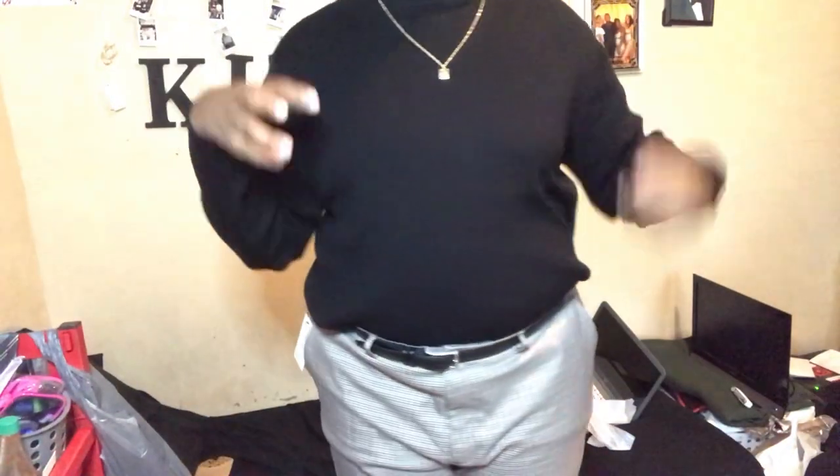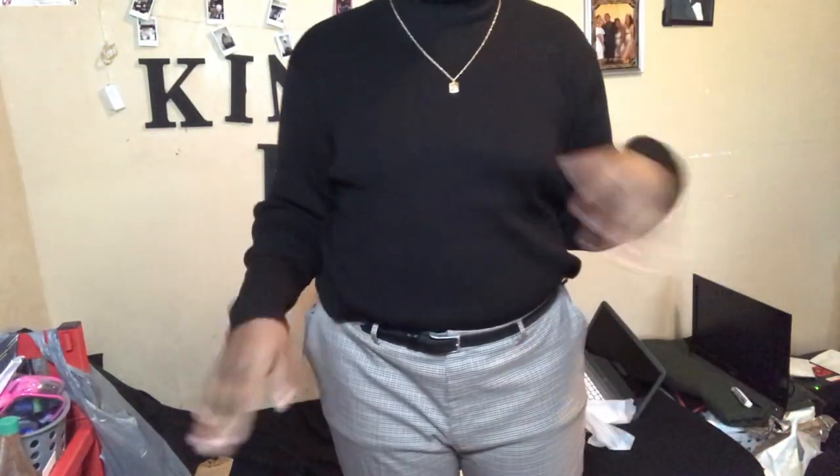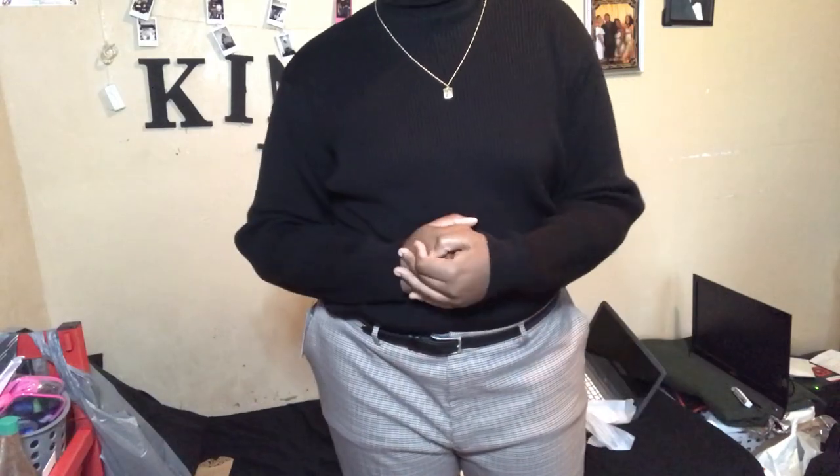Okay guys, this is what the fit looks like. I don't have anybody to record for me but this is what we're working with. It'll be better put together when I get my hair cut and everything, but yeah — look at the shoes. So far it's approved. Thanks for watching, make sure you like, comment, and subscribe and show me some love.